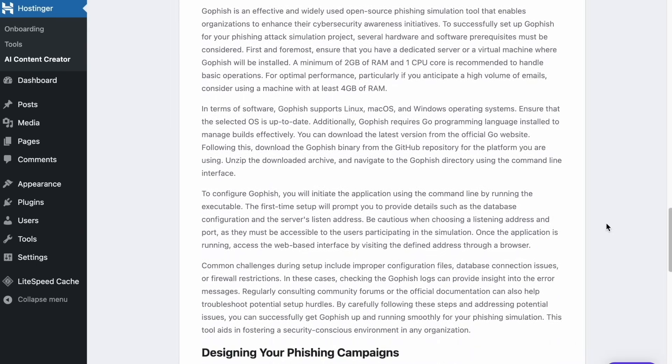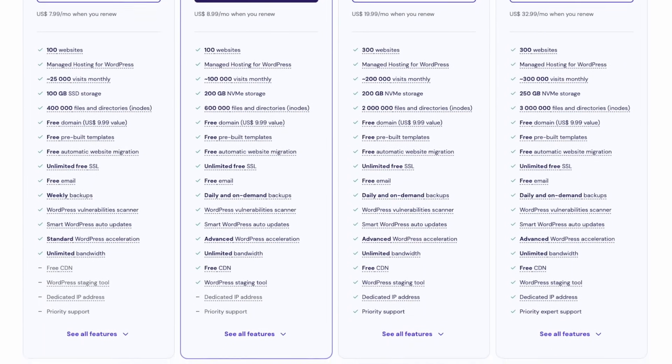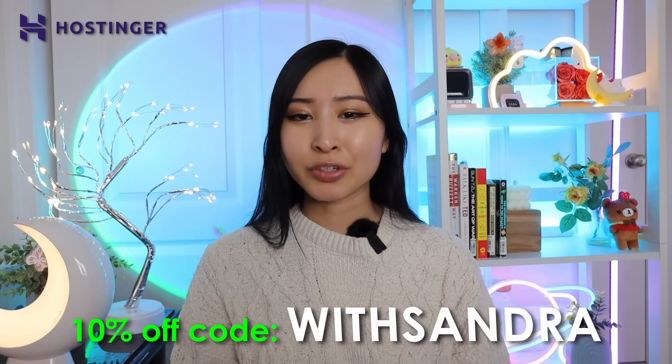Show your work: every time you learn a new skill, complete a new project, or add a certification, share it on LinkedIn, update your website, and show your work to recruiters, hiring managers, and the cybersecurity community. This is the best way to get noticed rather than just sending out applications and hearing crickets. With the business plan, you also get unlimited SSL, WordPress AI tools, up to five times faster performance, free CDN, and 24/7 support. Build your cybersecurity project portfolio with Hostinger Managed WordPress Hosting for less than the cost of a coffee a month, and get the first three months free plus an additional 10% off with code WITHSANDRA.